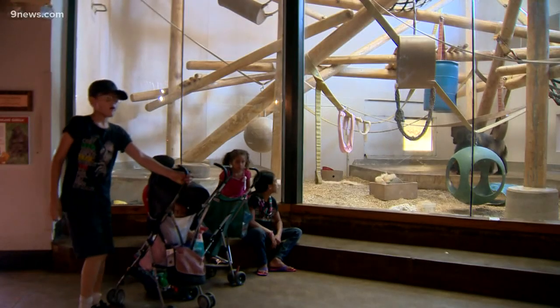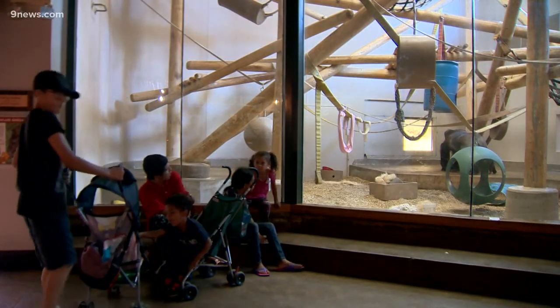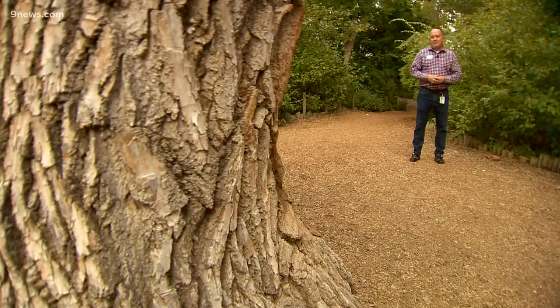A lot of people think they look like they're mad all the time, and they're not. That's just what a silverback gorilla looks like, whether it's here or in Africa. Brian Acone, senior vice president for animal sciences — animal welfare, nutrition, behavior, as well as our field conservation programs — all part of my teams.